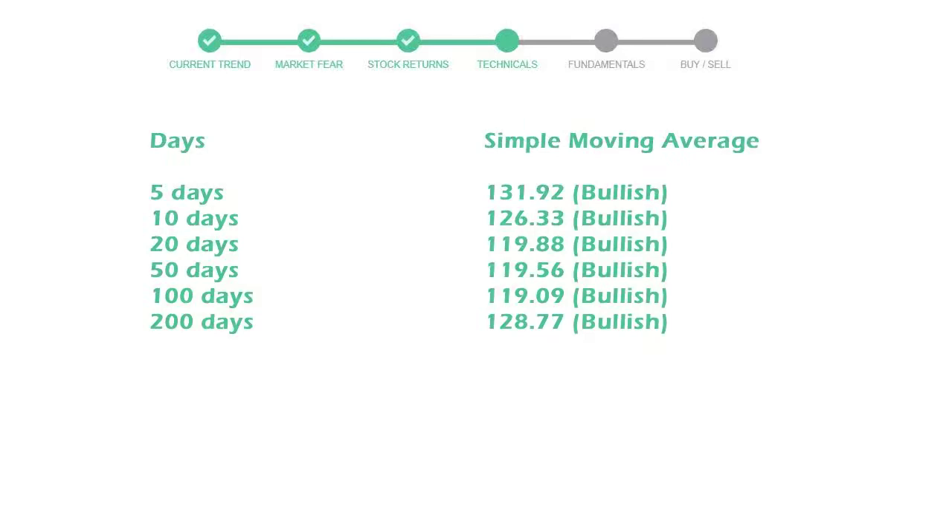The moving average data shows the next likely price direction in the near future. The 5-day average is 131 with a bullish indication, the 10-day is 126 with a bullish indication, and the 20-day average is 119, which is also a bullish signal.